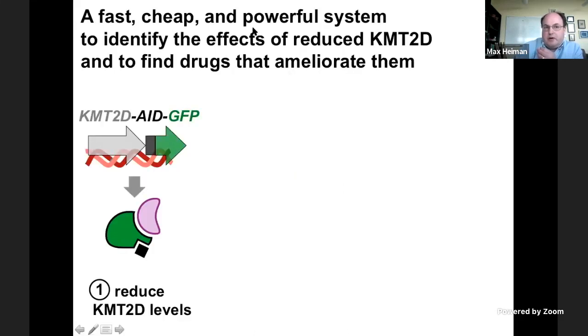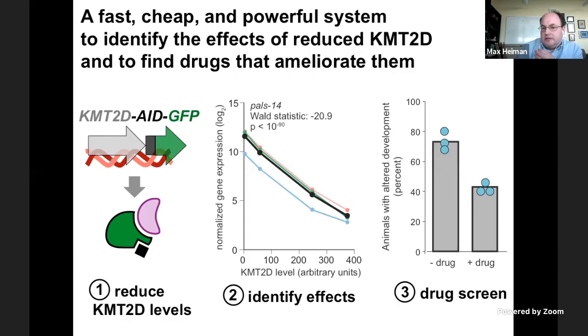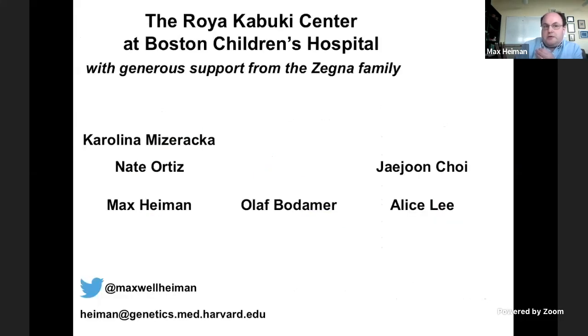To summarize, we've developed this fast, cheap, powerful system to identify the effects of reduced KMT2D and to begin finding drugs that can ameliorate those effects, using this modified KMT2D in the C. elegans system to systematically reduce KMT2D levels, use gene expression profiling and other methods to identify cellular and organismal effects, and then use this powerful system for large-scale drug screens. All this work was done at the Roya Kabuki Center at Boston Children's Hospital with generous support from the Xenia family, led by Carolina Mizraka in my lab and jump-started by Nate Ortiz, with clinical connections from Olaf Bodemer and bioinformatics support from Alice Lee and Jason Choi. Thank you so much for listening — I'd be glad to take questions after this session or to hear from you separately offline.